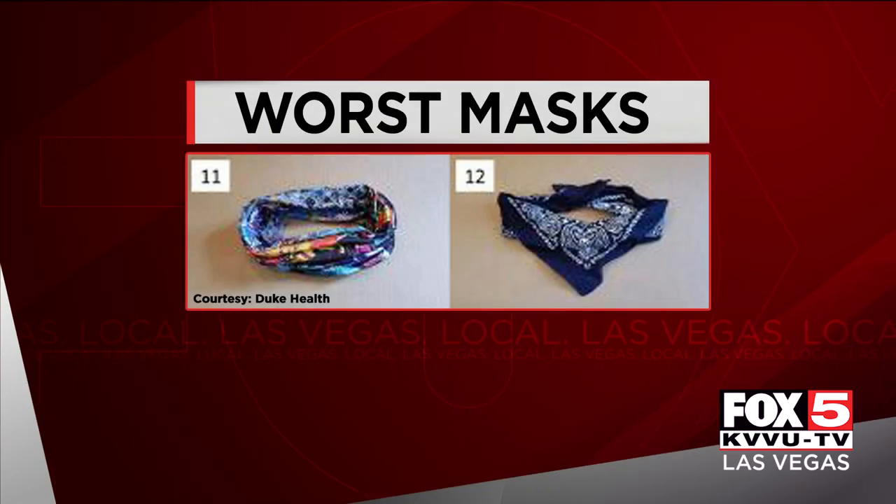The least effective were bandanas and neck fleeces or gaiters. They resulted in a higher number of respiratory droplets because the materials seemed to break down larger droplets into smaller ones, which were more easily carried away with the air.